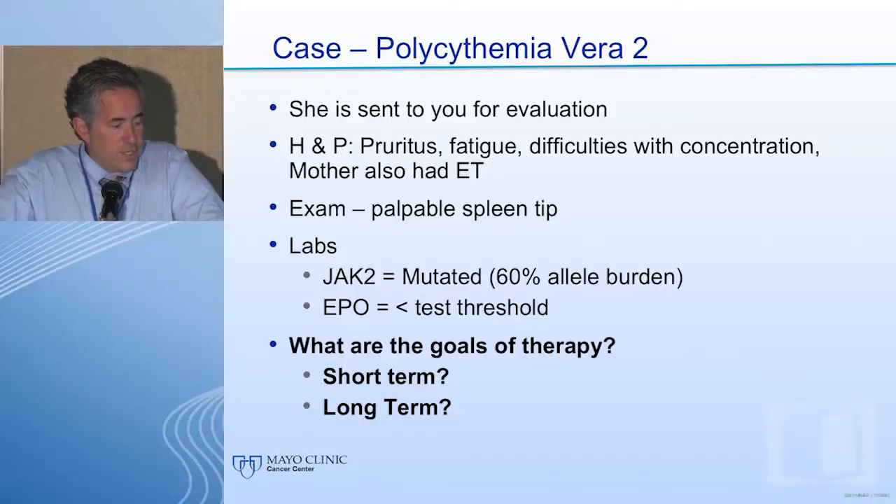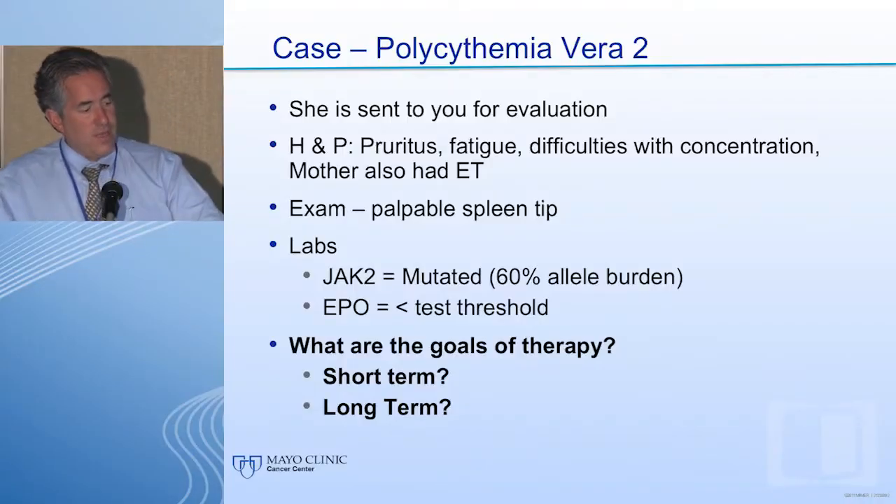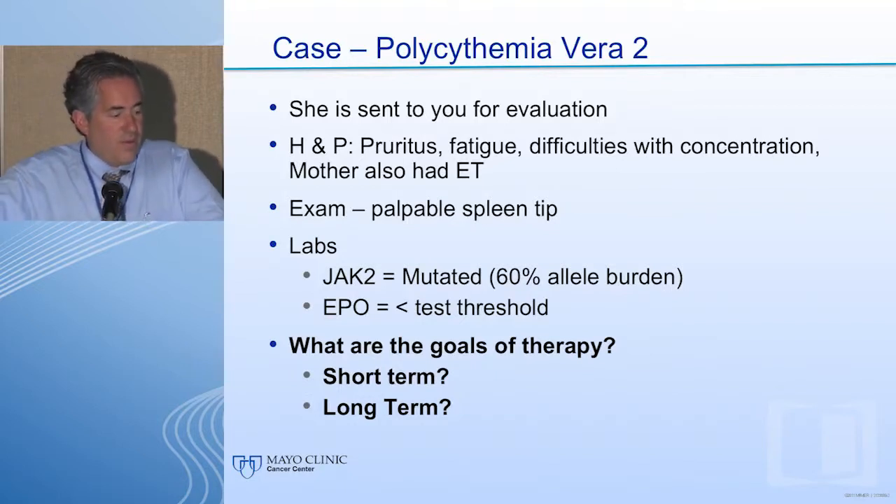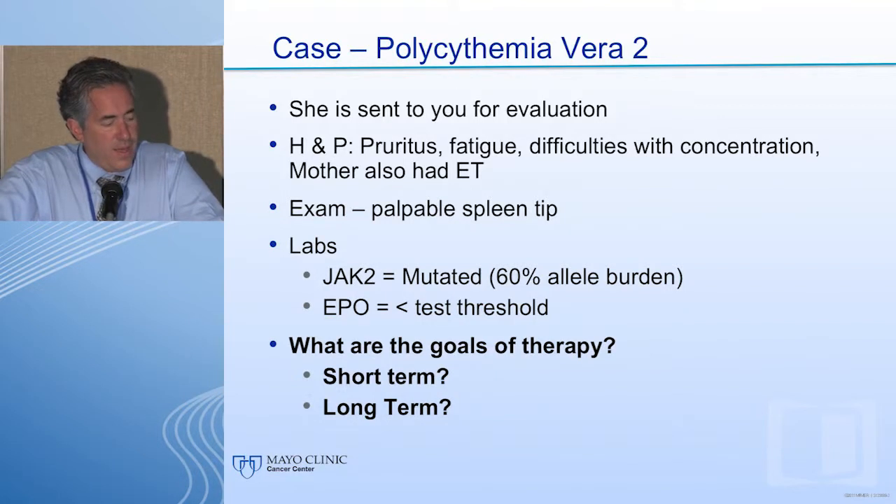One might suspect the erythrocytosis would be even higher over time — indeed a very common finding in women of menstrual age. She was sent for evaluation with pruritus, fatigue, and difficulties with concentration. Her mother also had essential thrombocythemia. She has a palpable spleen tip. JAK2 is mutated with a 60% allele burden, and the EPOR is less than the test threshold.